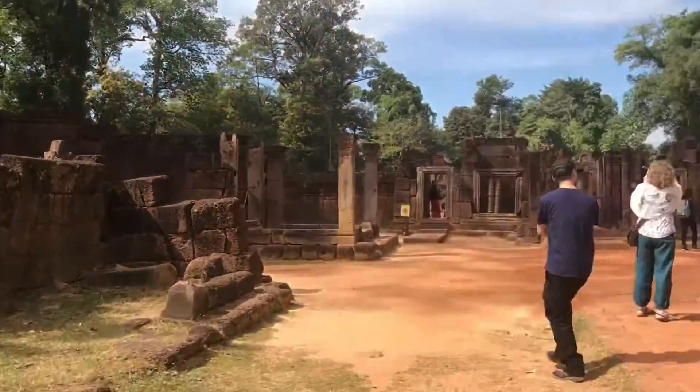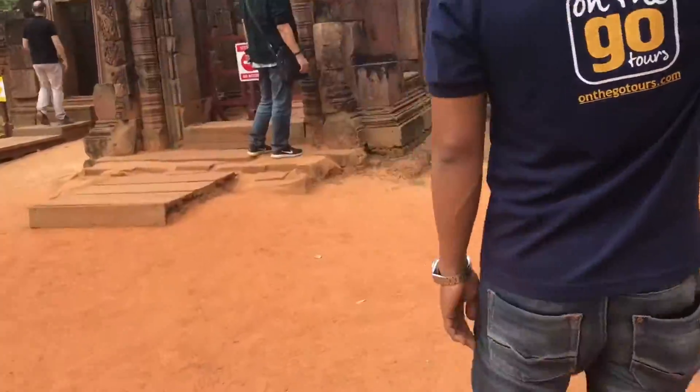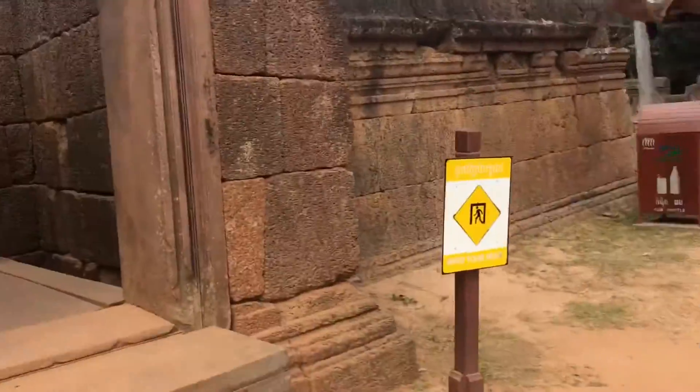Before entering any of the Angkor temples, please make sure you're wearing modest clothes covering your knees and shoulders. When I went to Cambodia I used On The Go Tours. They had a fantastic guide to take us through all of the temples as well as some free time.